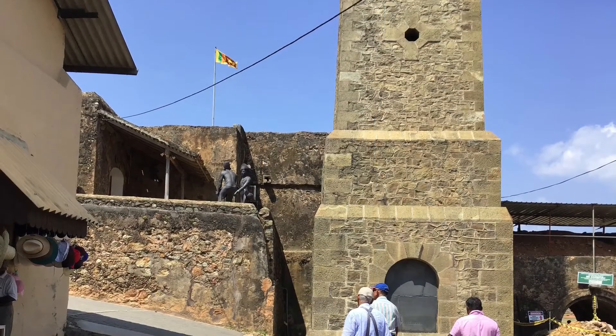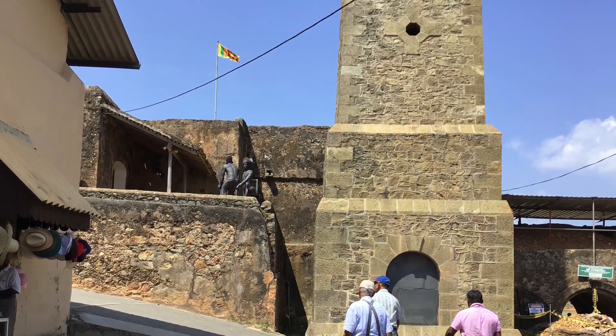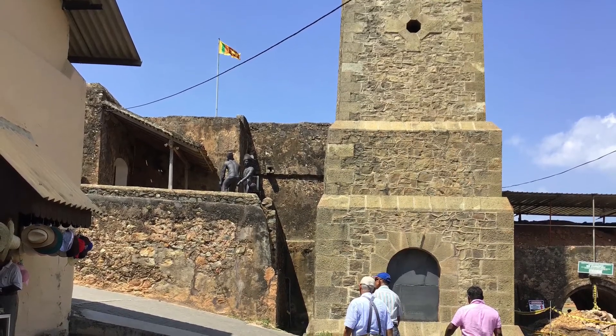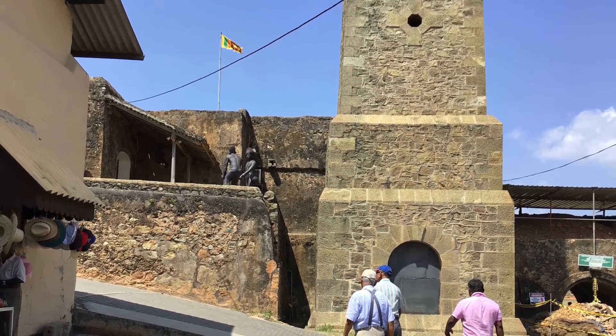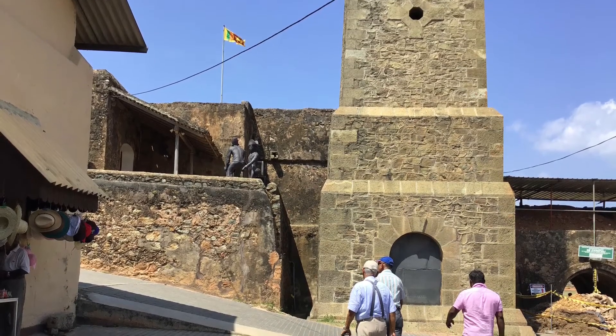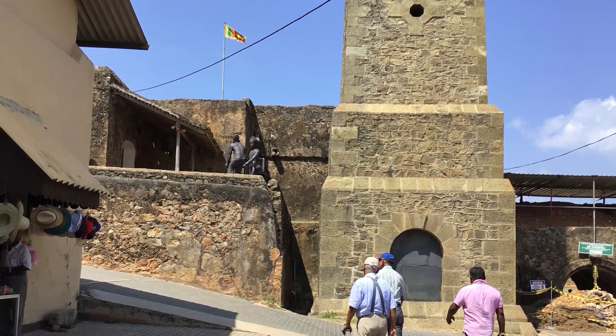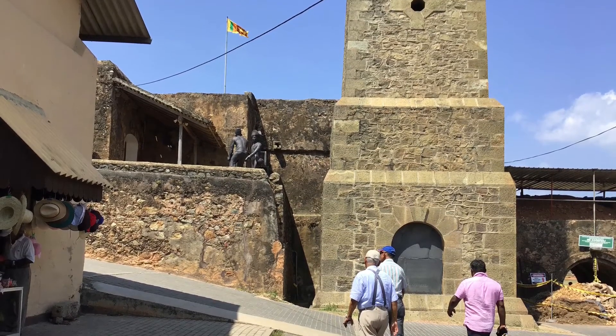It is a historical, archaeological and architectural heritage monument which, even after more than 432 years, maintains a polished appearance due to extensive reconstruction work done by the archaeological department of Sri Lanka.